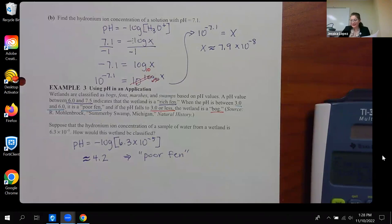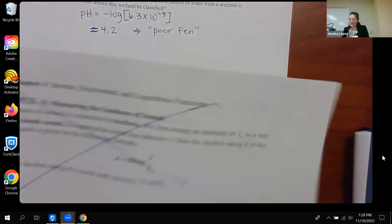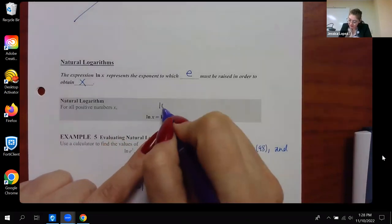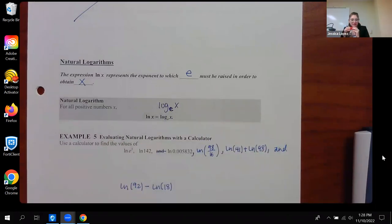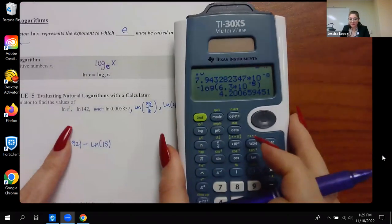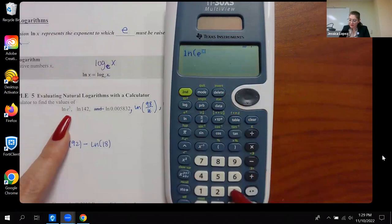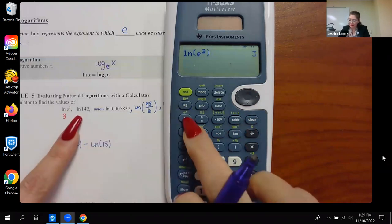Now section 4.4 page 28: the ln button. The ln button represents log base e - the natural logarithm, where e is the natural number. For the calculator examples: ln(e³) equals 3. The same process applies - type ln and then the expression.